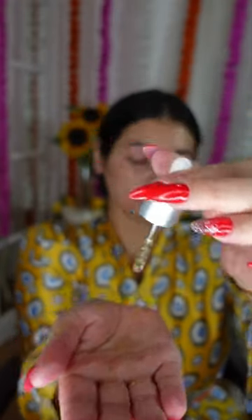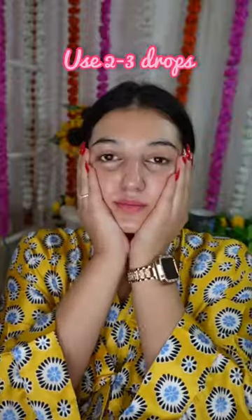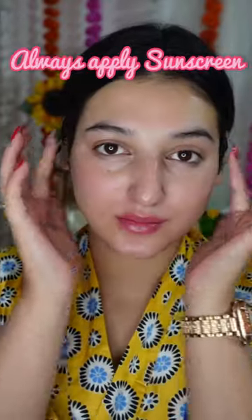I like to use this after I've cleansed my face. I take two to three drops of the serum and apply it all over my face and my neck. Make sure to use this at night time, and the next morning make sure you use an SPF.